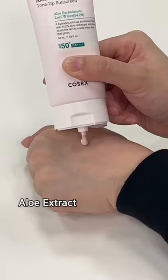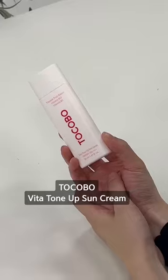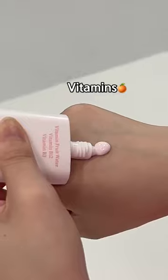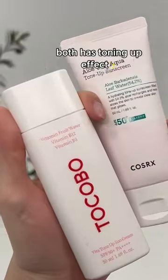Cosrx new tone-up sunscreen contains aloe extract to soothe irritated skin, and it also has hyaluronic acid to hydrate the skin. Toco Bofita tone-up sunscreen contains lots of vitamins to brighten up the skin while hydrating. And both of the sunscreens can give a natural tone-up effect.